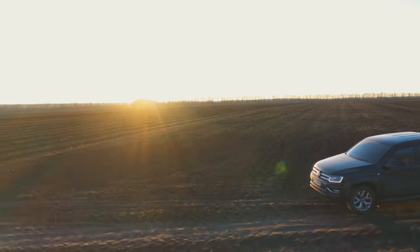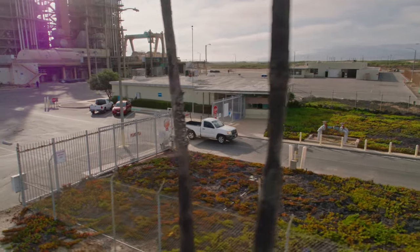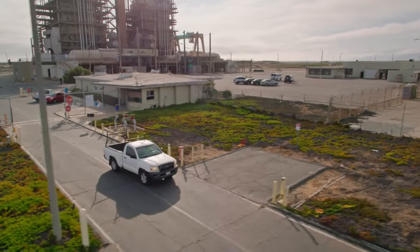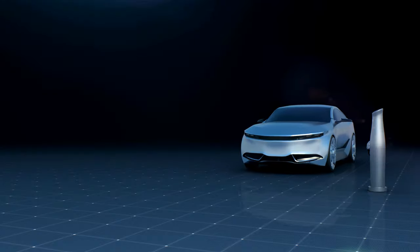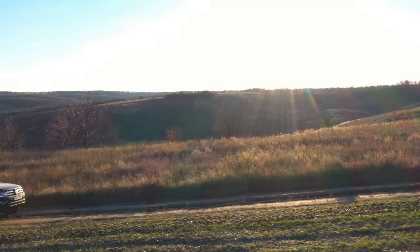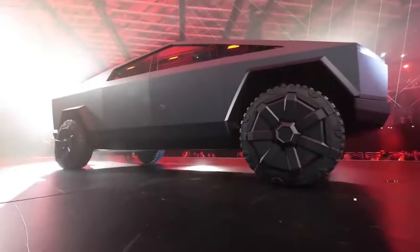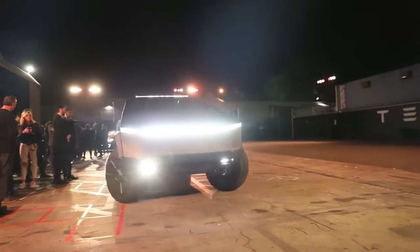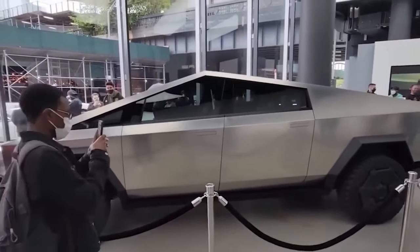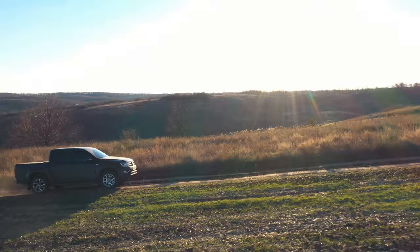In the world of electric pickup trucks, the Tesla Cybertruck is a groundbreaking and polarizing entry. Its bold design, advanced materials, exceptional performance, and autonomous driving capabilities set it apart from both traditional pickup trucks and other electric competitors. Tesla's chief designer, Franz von Holzhausen, has given us a glimpse of the future of pickup trucks — and it's electrifying. While the Cybertruck faces competition from established automakers like Ford and newcomers like Rivian, its unique design and Tesla's commitment to innovation make it a standout choice for those looking to embrace the electric revolution in the world of pickup trucks.